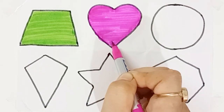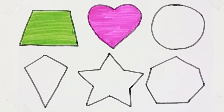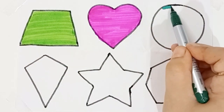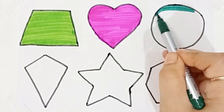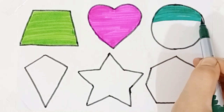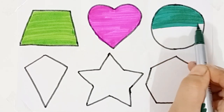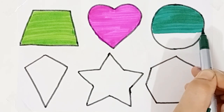Heart, heart, pink color, dark green color, circle, circle.